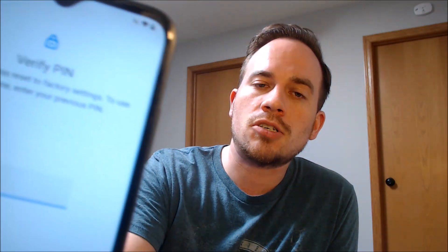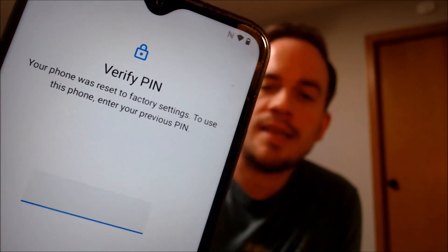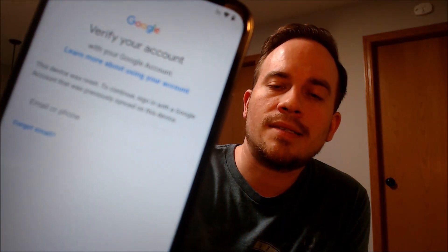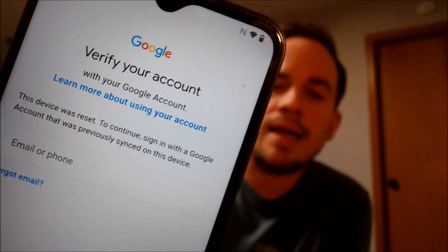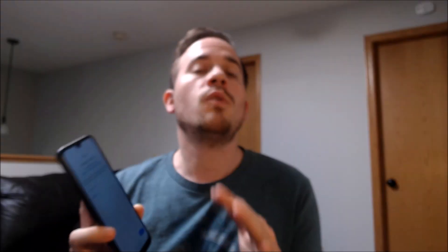This is a device that does indeed have the Google account lock enabled, because as we can see here as we're going through the initial setup steps, we get to the screen that tells us the phone was factory reset. To continue, we have to either verify the previous screen PIN lock that was used, or if we tap on 'use my Google account instead,' sign in with the previous Google account that was on the device.